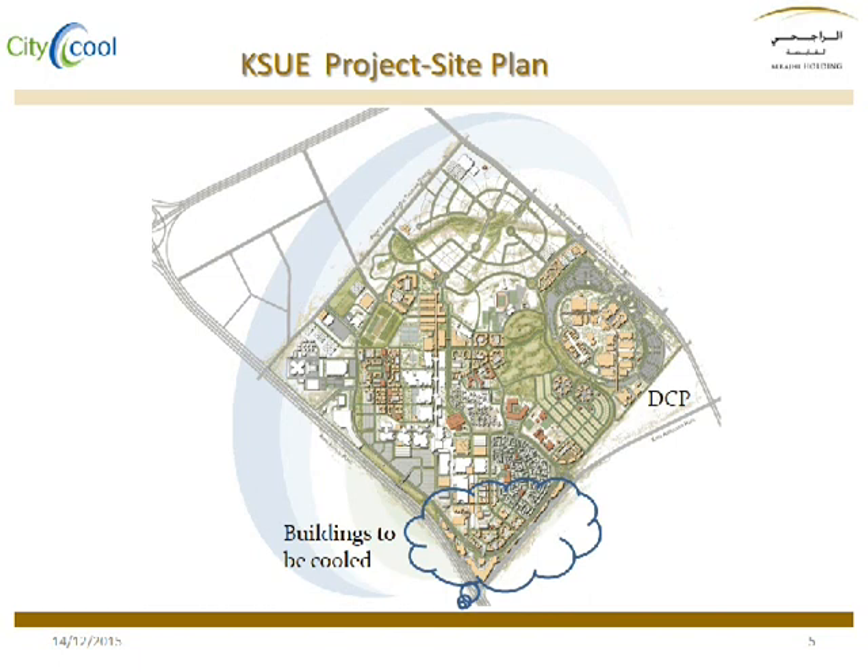Here you can see the buildings that are going to receive the cooling energy from the district cooling plant.